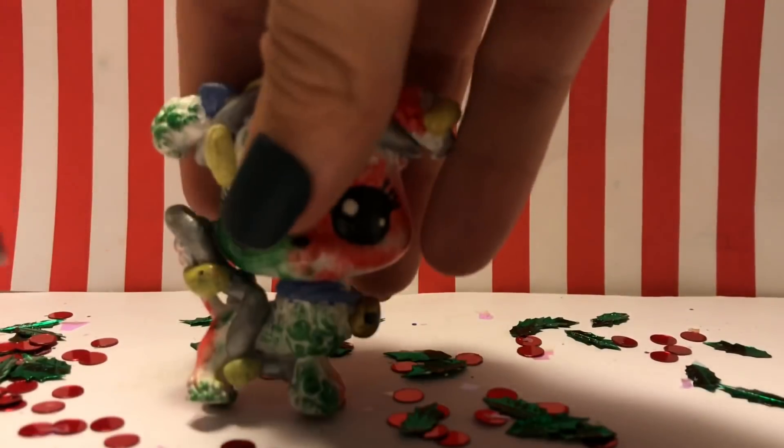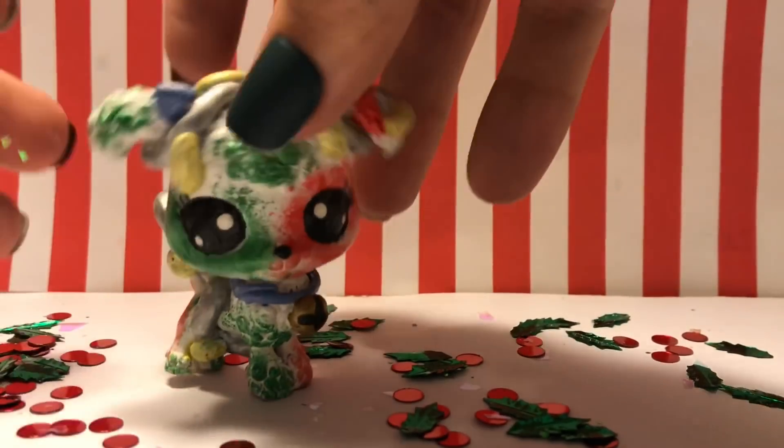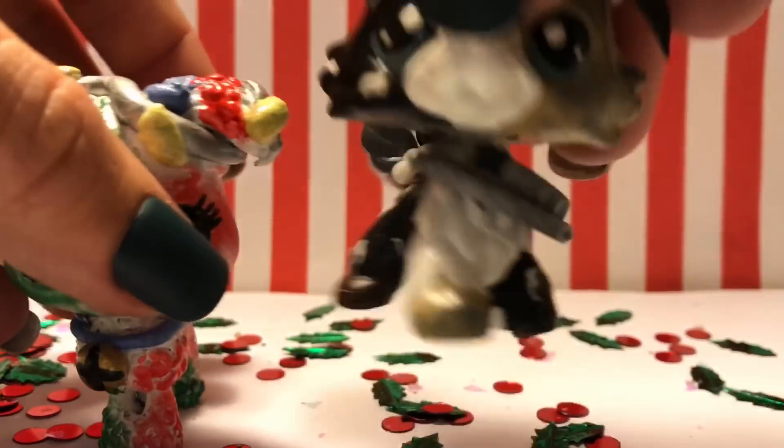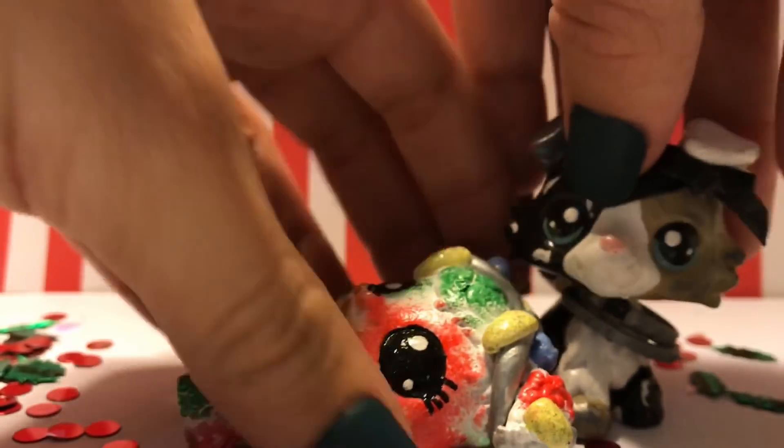It's a really creative idea — I just wish I had done thinner base coats. But I think she's still cute nonetheless. So that is Holly. She matches all the holly decor here. I don't even know why her name is Holly because she doesn't even have any holly on her — I just thought it was a cute name. And she doesn't stand up, I don't know why.